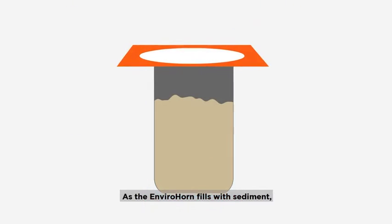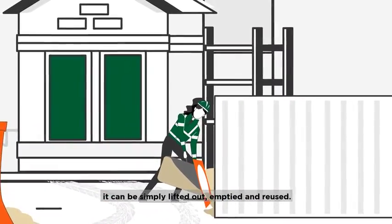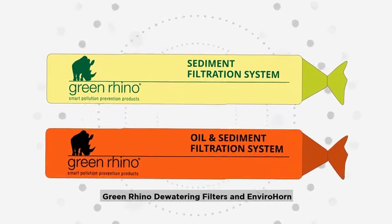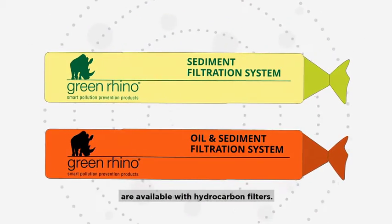As the Envirohorn fills with sediment, it can be simply lifted out, emptied and reused. Where there is a risk of hydrocarbon contamination or spills, Green Rhino dewatering filters and Envirohorn are available with hydrocarbon filters.